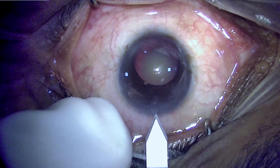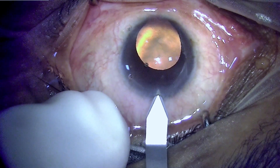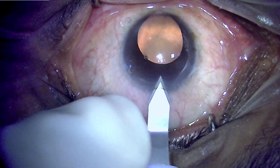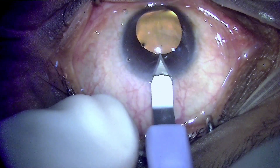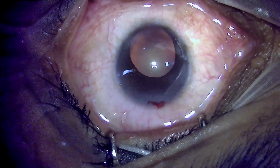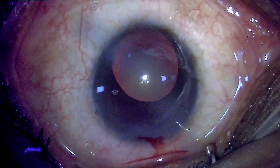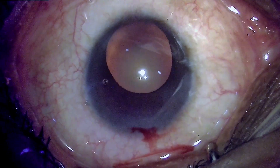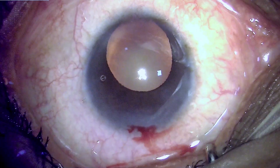The issues with colobomatous eyes are primarily that the anterior chamber and the eye itself are small and shallow, the cornea is small, and there may be a lens coloboma or zonular deficiency in the area of the coloboma. Additionally, if the eye has a large chorioretinal coloboma, that may compromise the final visual outcome.